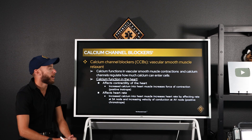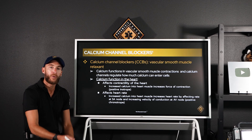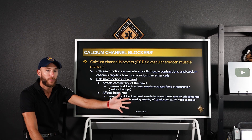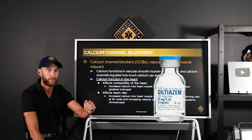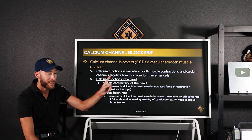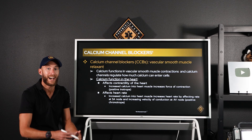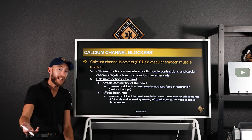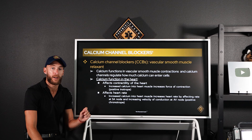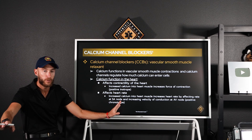Starting with calcium channel blockers — as a paramedic in the ambulance, we carry calcium channel blockers and beta blockers. The most popular calcium channel blocker in EMS is diltiazem, also known as Cardizem. We carry it for rapid AFib, rapid AFlutter — a chaotic, high heart rate — and as a secondary agent for SVT if adenosine doesn't work. The most common beta blocker is metoprolol, also known as Lopressor.